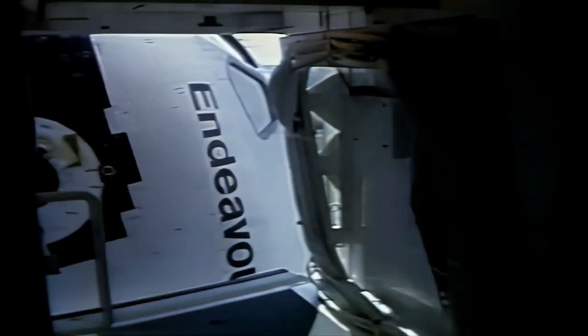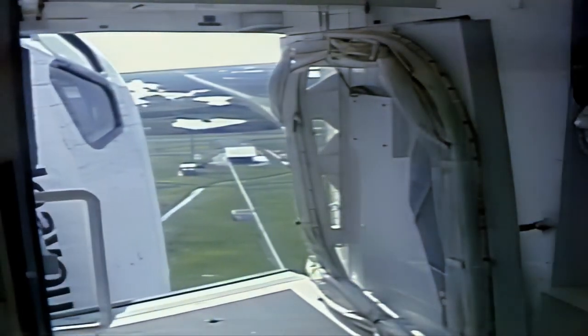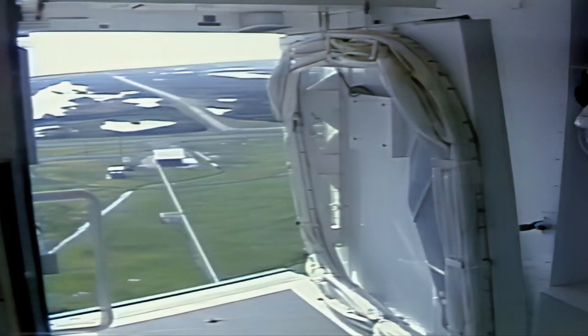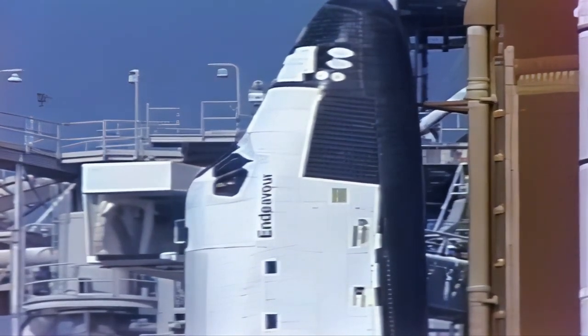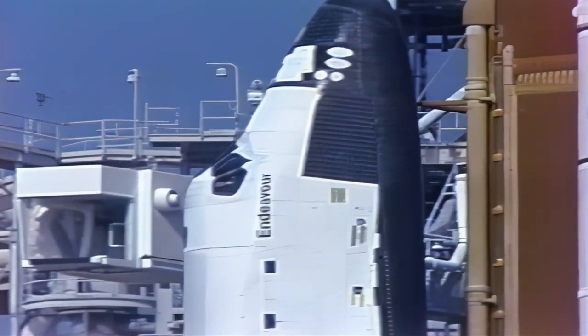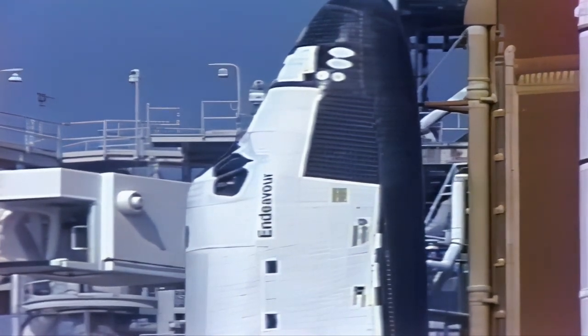TLS is go for orbiter access arm retract. At T-7 minutes and 30 seconds, we're now seeing the orbiter crew access arm retracting away from Endeavour and being put in the launch-ready configuration. If an emergency were to occur, the arm could be re-extended back to the orbiter in just 15 seconds. All systems are go at T-6 minutes, 52 seconds. Weather is ideal, the vehicle is in good shape, and we expect to see Endeavour off the ground in just under 7 minutes.